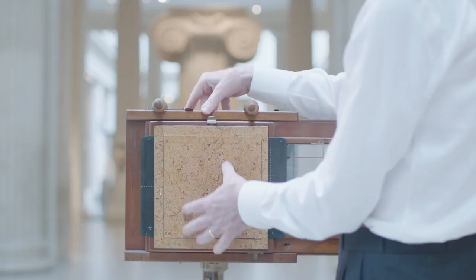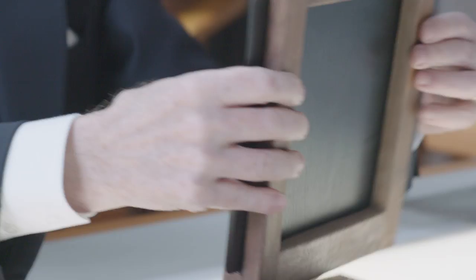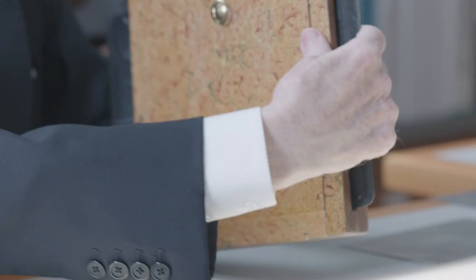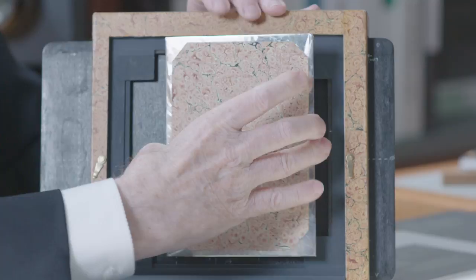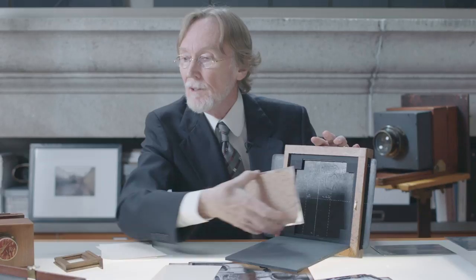And again, the same process. The interior of the plate holder allowed for plates to be either vertical or horizontal. With various different masks and their various different drawers, he could make every one of these different multiple exposure plates.